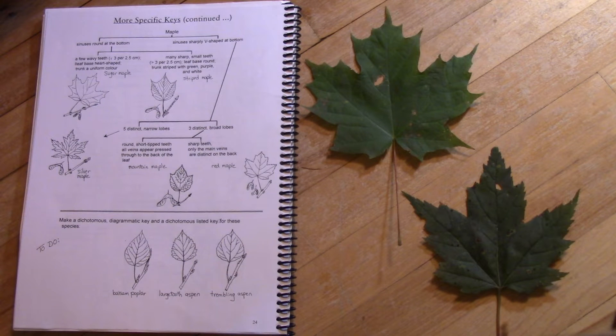There are several different kinds of maple trees in Ontario. In the North Bay region we have six if you count the Manitoba maple, but five that have simple maple leaf shaped leaves.